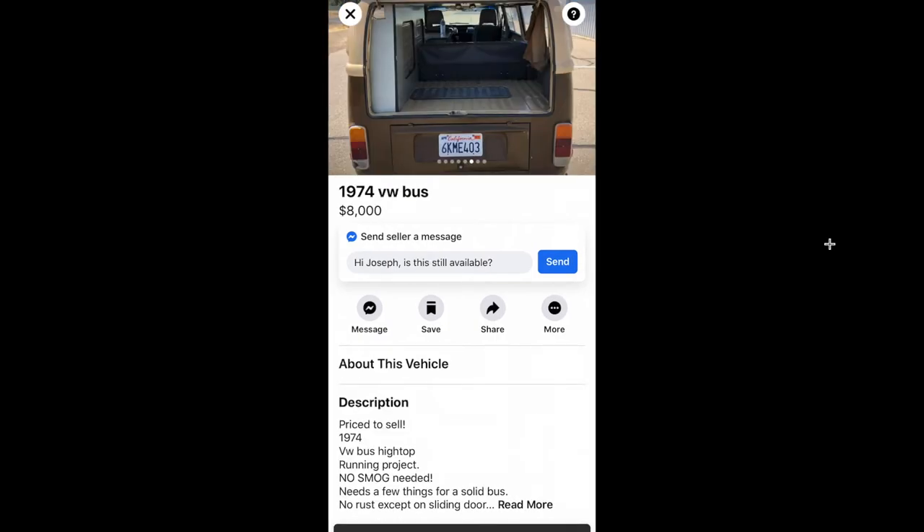I can't believe this thing is so cheap at $8,000. It's on Facebook Marketplace as well — it runs and drives, it's a high-top van. I don't remember the make of the topper, but yeah, runs and drives. I can't believe I don't have any more pictures of it, but it's nice.